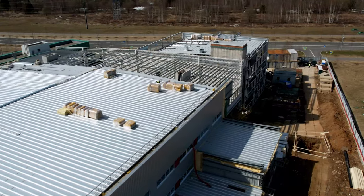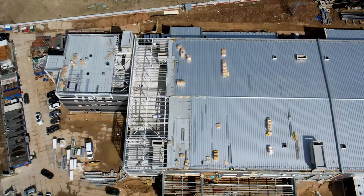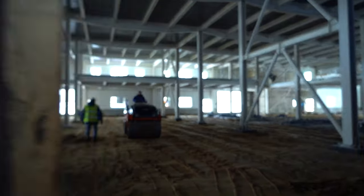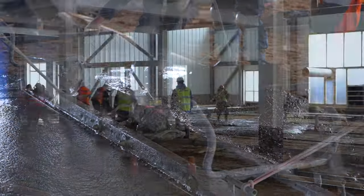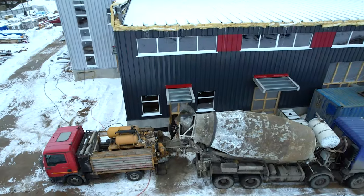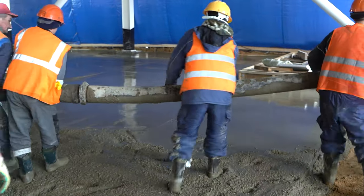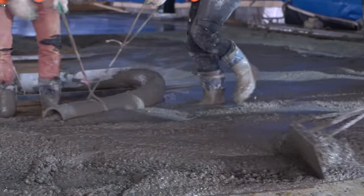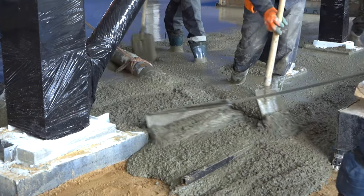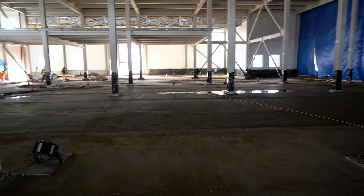In April, two new construction phases began at once on the site where the Savalmash Design and Technological Bureau is being built. On the 1st of April, concrete work started on the ground floor of the warehouse part of the building. The builders warmed up the ground and the metal constructions, and after reaching the optimum temperature, began pouring the concrete foundation fragments and insulated the areas where the floor adjoins the walls. By the end of April, the concrete foundation in the entire warehouse part of the building on the ground floor was completed.